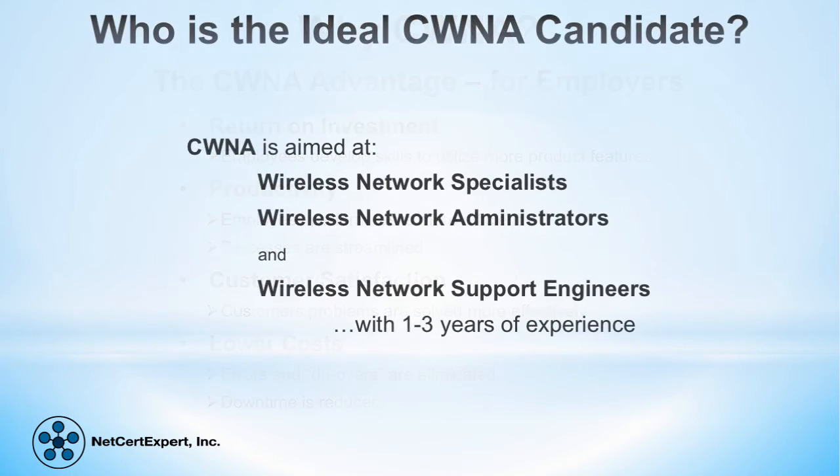So who is the ideal candidate for a CWNA? CWNA is a career wireless network technology certification ideally suited for wireless network specialists, wireless network administrators, and wireless network support engineers who have one to three years of network industry experience.